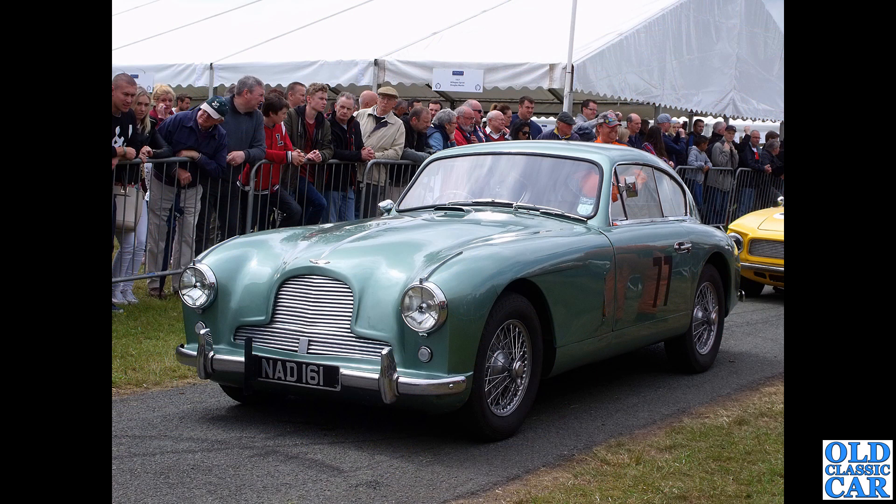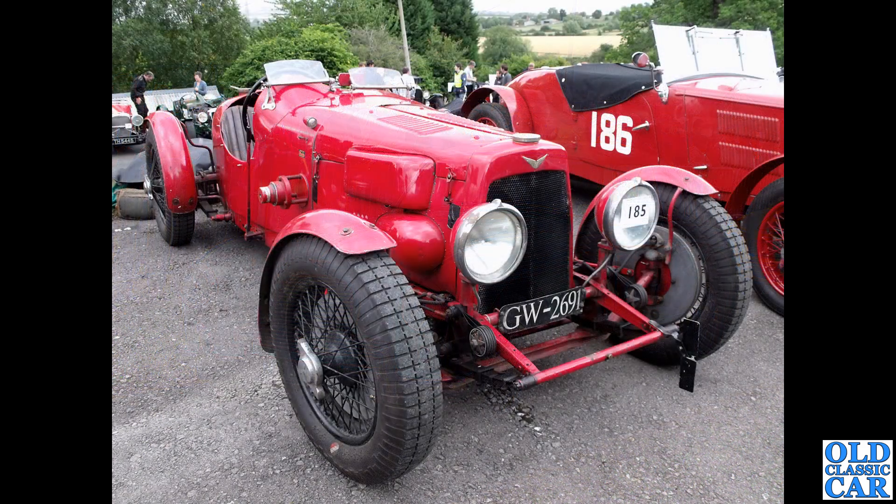Here's a beauty: NAD 161 is another example of the DB24. The DB2 had a split flat two-piece windscreen whereas the DB24 introduced the curved screen, as you can see there. This was at the Cholmondeley Pageant of Power.